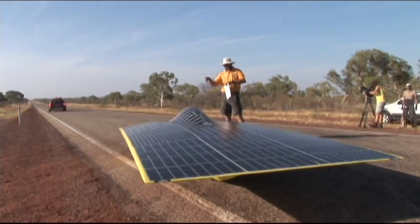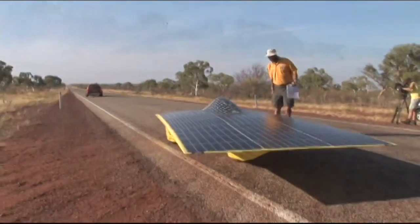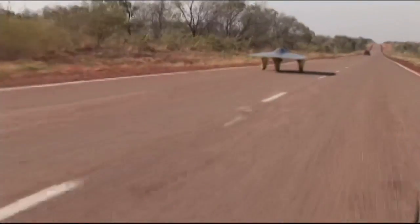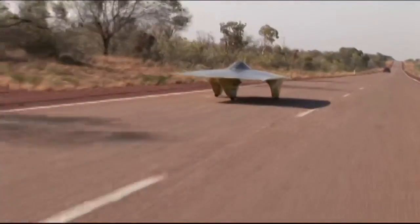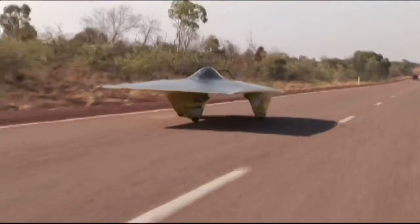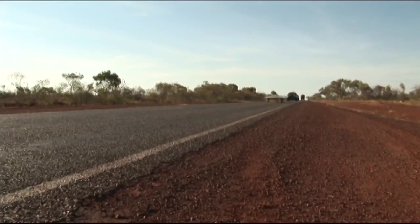Five, four, three, two, one, go! The University of Michigan's car is called Momentum. It's been clocked at over 80 miles an hour. It's won races and set records.